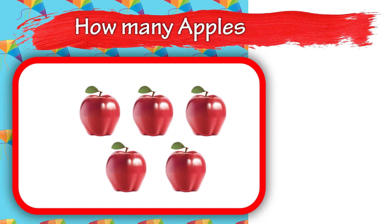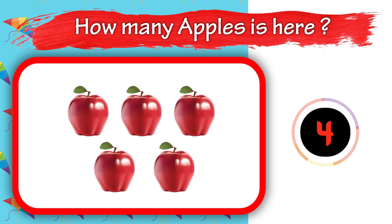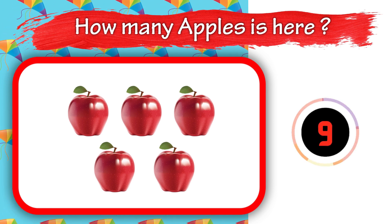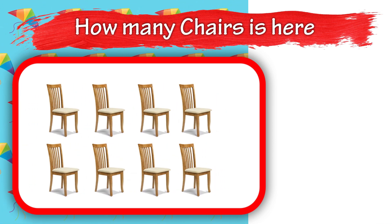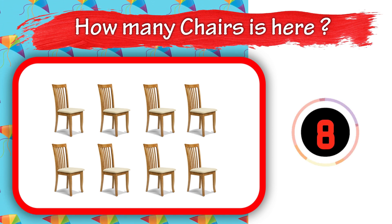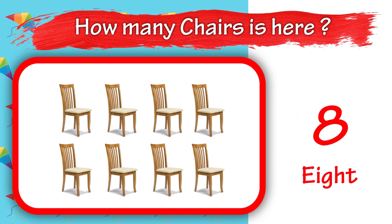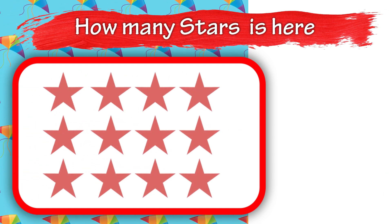14. How many apples is here? 15. How many chairs is here? 15. How many stars is here?